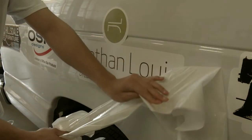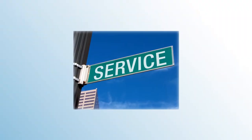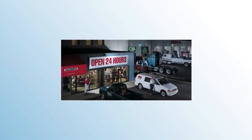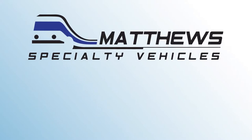Matthews Specialty Vehicles offers an in-house product support and warranty division for fast, reliable service. We are a member of some of the largest dealer networks in the nation, offering access to certified service centers nationwide. Your specialty vehicle project starts here with Matthews Specialty Vehicles.